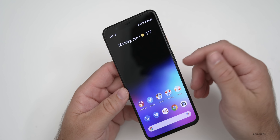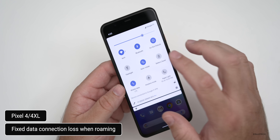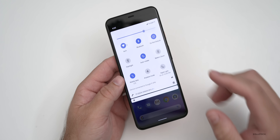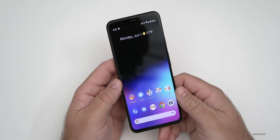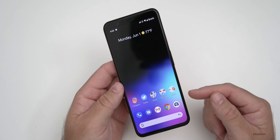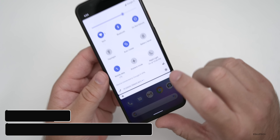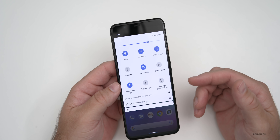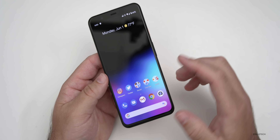On the Pixel 4 and 4XL specifically, they've fixed an issue for data connection loss when roaming in certain regions — whether on T-Mobile, AT&T, or any carrier — it should now work properly. For the Pixel 3, 3XL, 3a and 3a XL, they've fixed a Google Fi eSIM error when switching between networks like T-Mobile, US Cellular, or the former Sprint. It should now be auto-switching on its own.